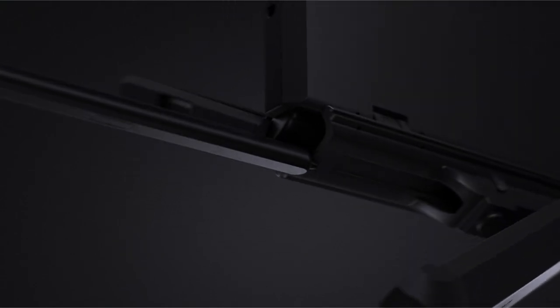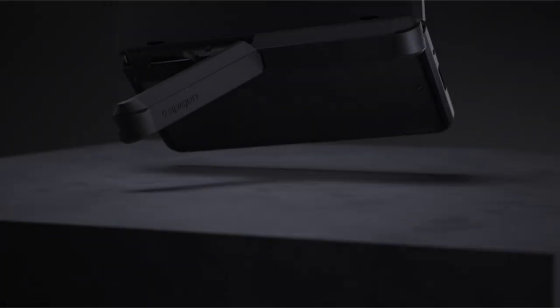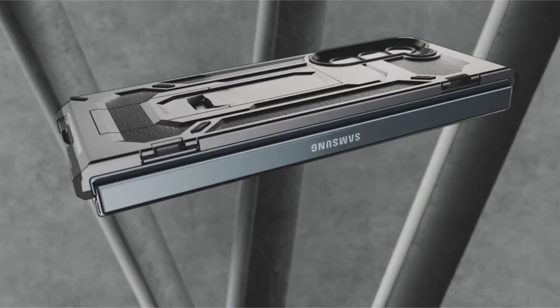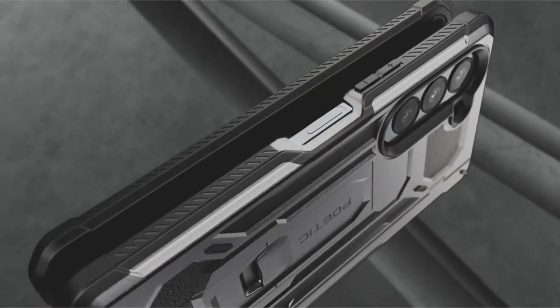Hi, welcome to All Cases. In this video we are going to talk about the top best Galaxy Z Fold 6 kickstand cases you can buy. This list is based on my personal opinion and research, ranked by quality, features, and pricing. For more information and updated pricing on the products mentioned, be sure to check the links in the description below.